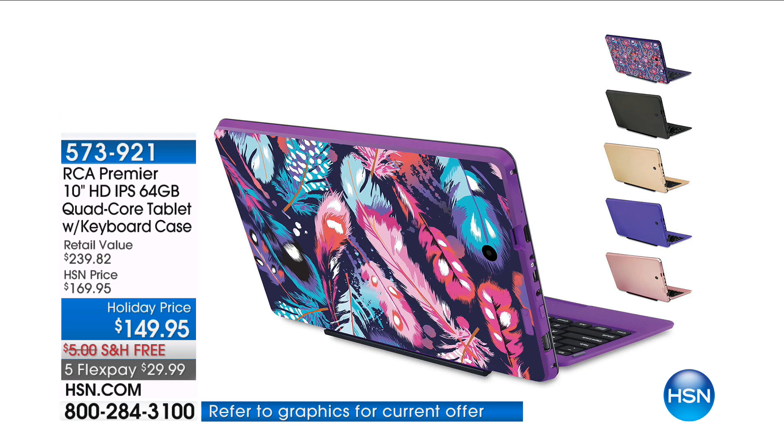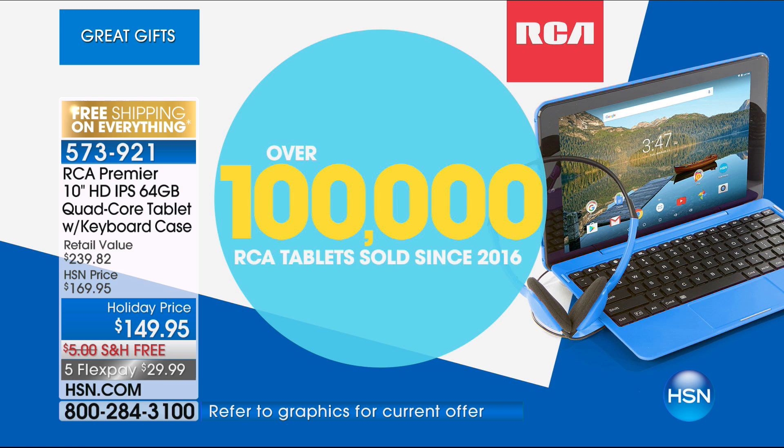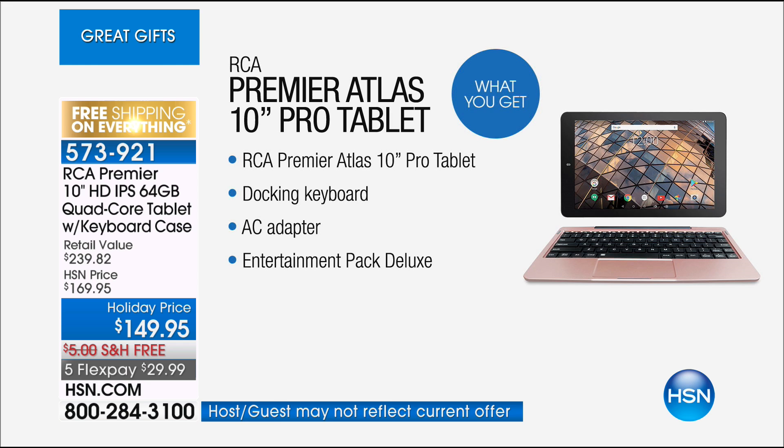It is a tablet but it's also your laptop. We're able to give you all that you want in a tablet — the largest memory we have — in a 10-inch touchscreen tablet. This is the last one we're going to do of the year, and it comes with a full keyboard so you can instantly transform that tablet into your laptop on the go. Over 100,000 of our RCA tablets have been sold since we launched them.